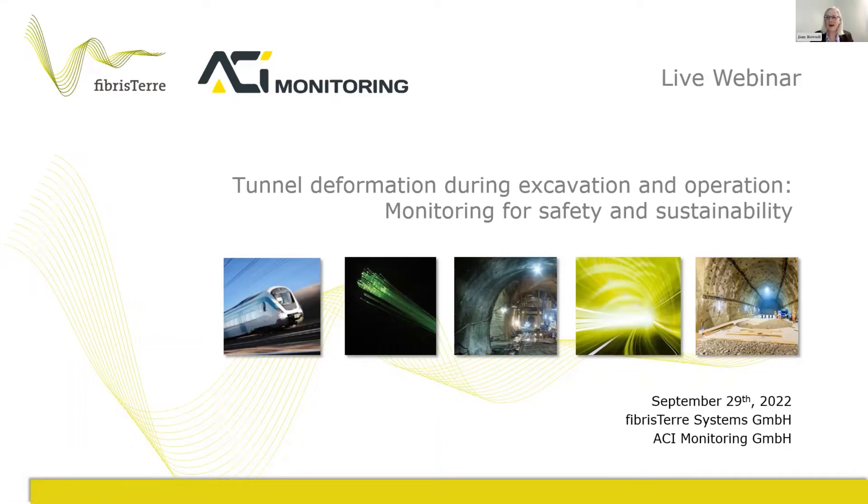Hello and welcome to this webinar: Tunnel Deformation During Excavation and Operation, Monitoring for Safety and Sustainability. Our objective today is to provide three reasons to consider using fibre optic sensing on your project.